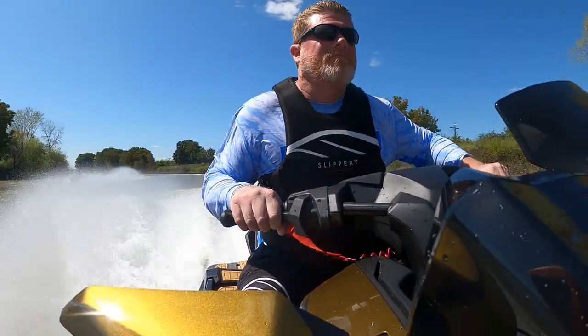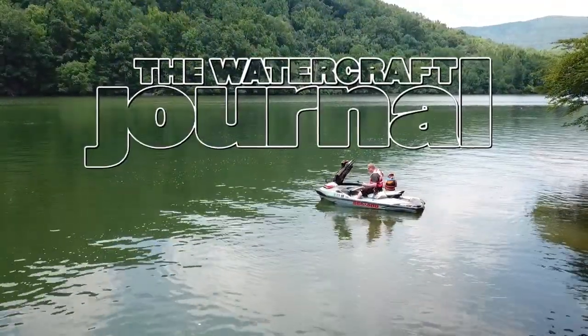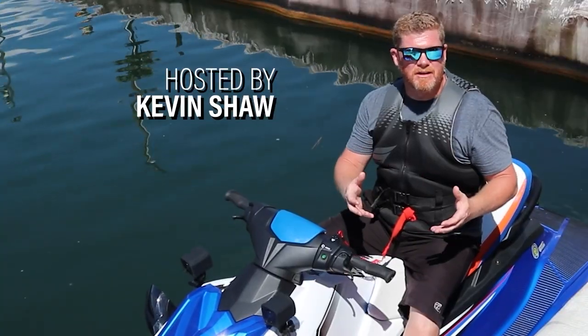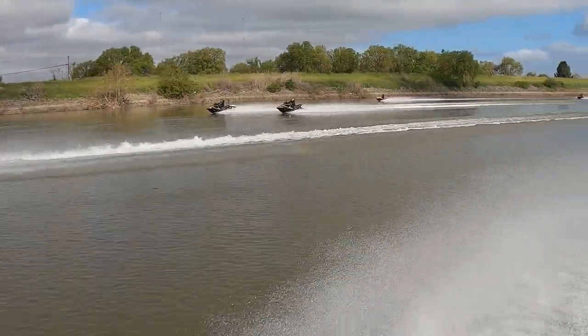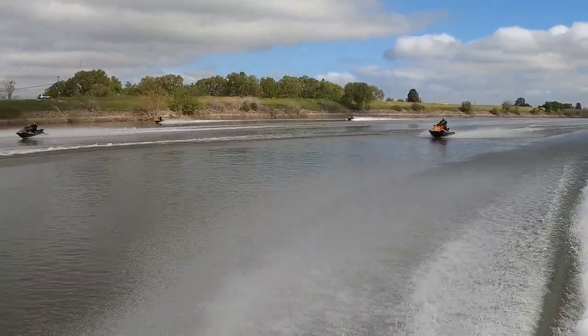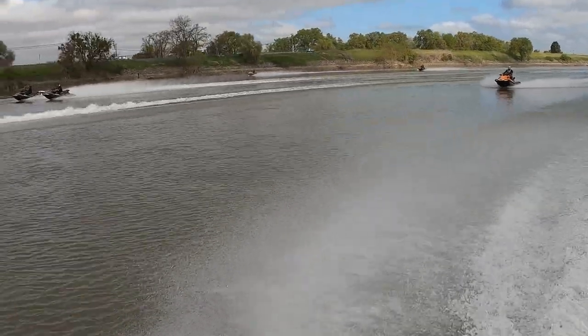I'm Kevin Shaw and you're watching the Watercraft Journal. I've been vocally advocating for a fully loaded naturally aspirated Ultra from Kawasaki since the very first supercharged luxury jet ski debuted in 2014.